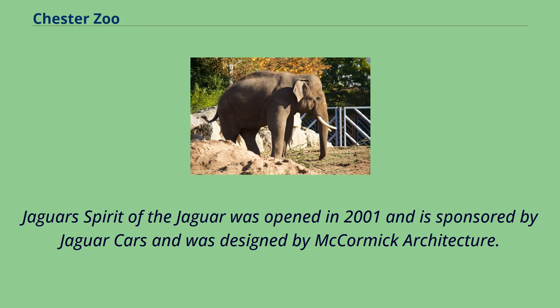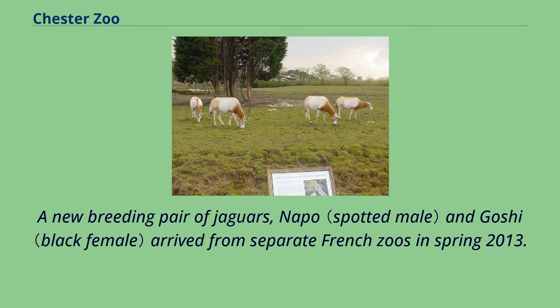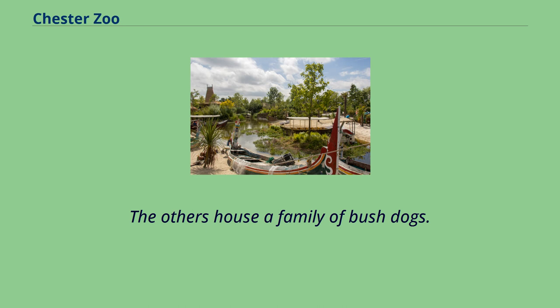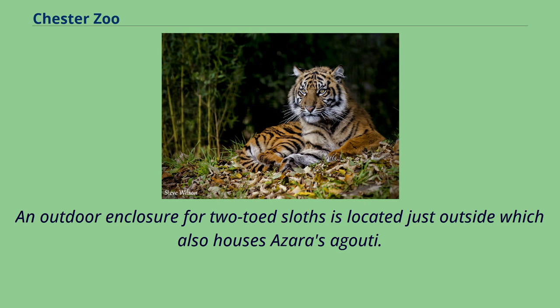Spirit of the Jaguar was opened in 2001, sponsored by Jaguar Cars and designed by McCormick Architecture. The exhibit is split into four sections: two inside modeled on a rainforest and dry savanna, and two outside containing rivers and pools for the jaguars to exercise their swimming skills. A new breeding pair of jaguars, Napo and Goshi, arrived from separate French zoos in spring 2013. Spirit of the Jaguar is also home to a colony of leafcutter ants, sloths, and an aquarium featuring rainforest fish such as discus fish and shoals of tetra. An outdoor enclosure for two-toed sloths is located just outside, which also houses Azara's agouti.